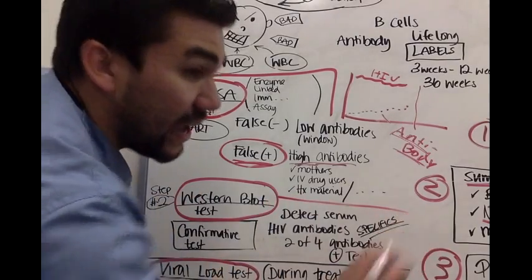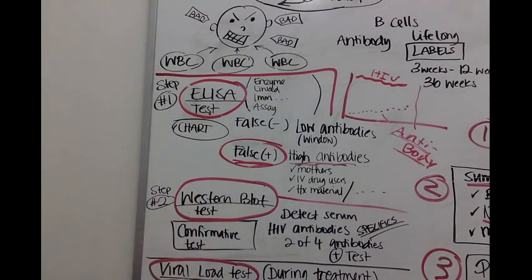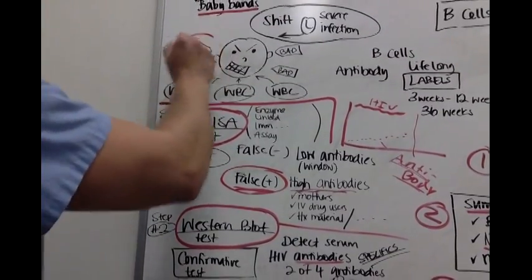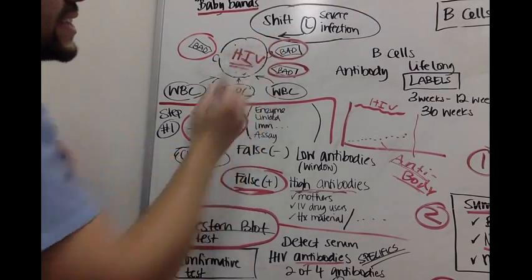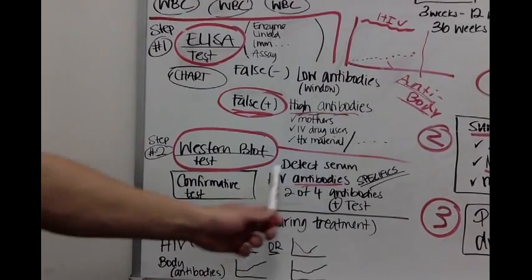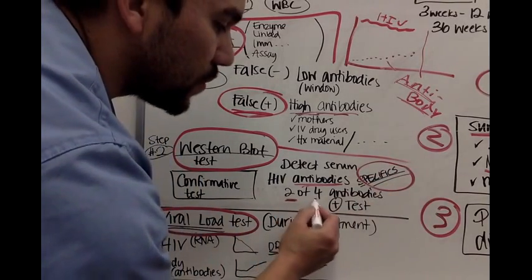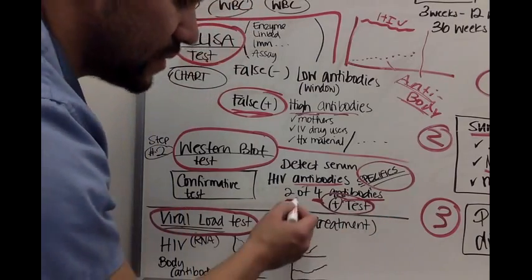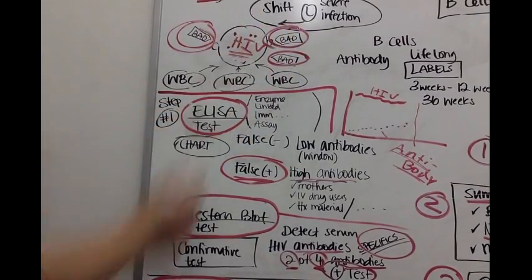They're not just going to say you have HIV and send you home. They'll do another test. The Western blot test is more specific — it still tests antibodies made by your plasma cells, but it detects specific HIV antibody tags. Instead of a general antibody tag, we're detecting serum HIV antibody tags specifically. You need two to four positive HIV antibody tags to get a positive Western blot result.